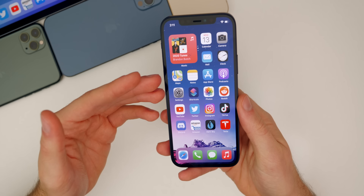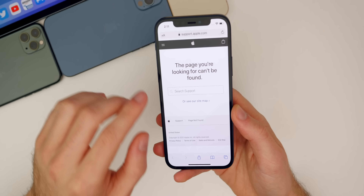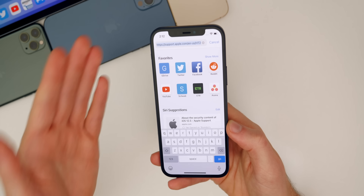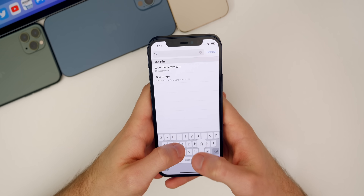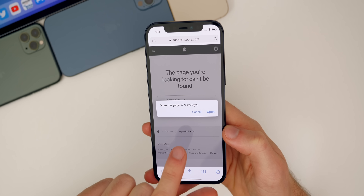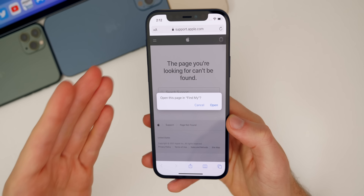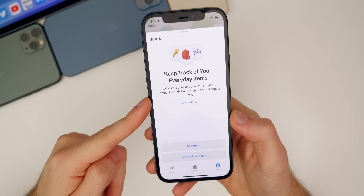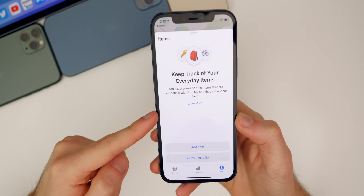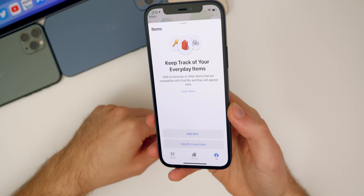Also in iOS 14.4 beta two — this doesn't necessarily have to do with 14.4, you can get to this screen from 14.3 as well — but there is a new leak for a Find My items screen, a new AirTags splash screen. It's in the Find My application. Go into Safari and type in "findmy://" and then "items", tap go, and it says open this page in Find My. When you tap open, it will take you to a new tab in the Find My application that's meant to be there for AirTags. We've seen screenshots of this before, but you can actually access the screen now on your iPhone.